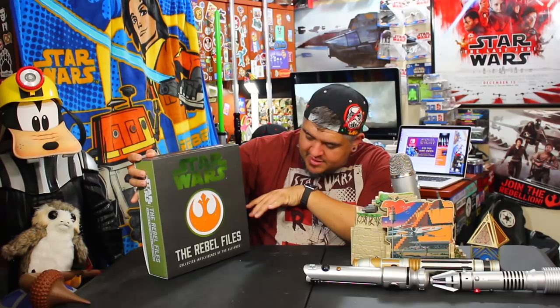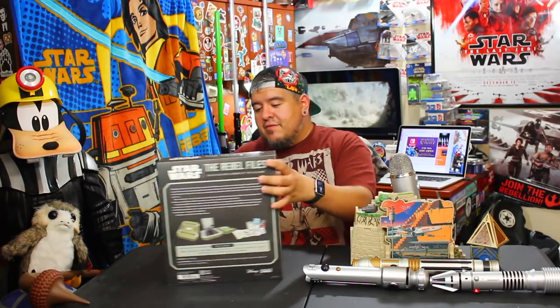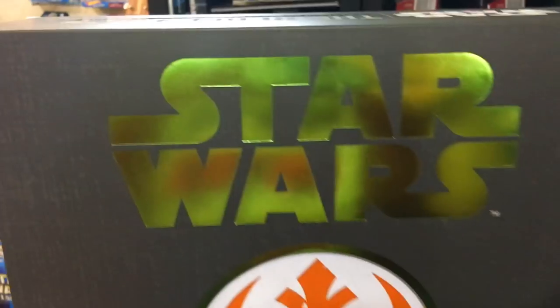This is the Rebel Files, like, collector's edition — fancy pants version of this book. You can buy the book and it's just a book, right? But I got the super fancy, super duper edition because I'm crazy like that. And it looked really cool to me. So I want to show you guys everything — all the close-ups, what this looks like.